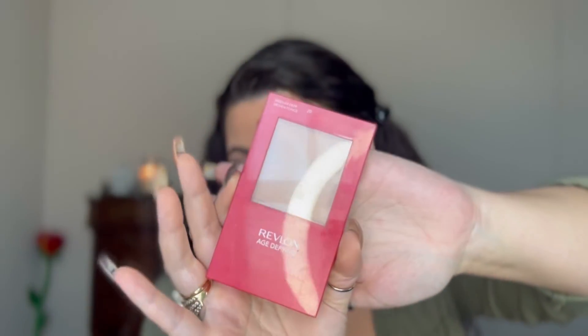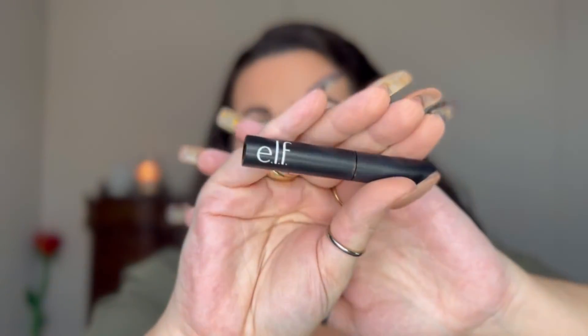For my all-over powder I'm using the Revlon Age Defying Powder in the shade Medium Deep — I like to do this just to blend everything together. For my brows I'm going in with the Elf Wow Brow in dark brown, my favorite. And for mascara I'm using the Essence Lash Princess.